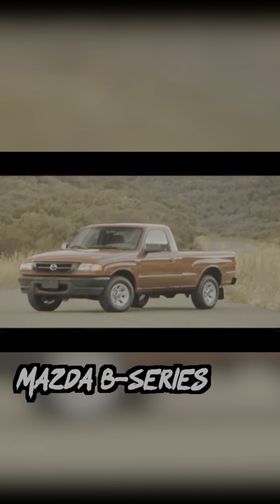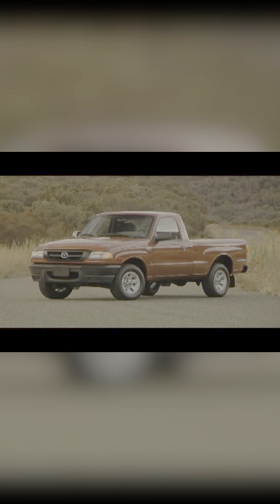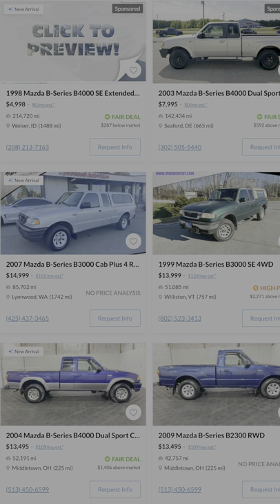Next is the Mazda B Series, and I like this one just because it's the pickup I'd buy just to be different. It's basically a Ford Ranger underneath, so it's built Ford tough, but with the Mazda aesthetic.